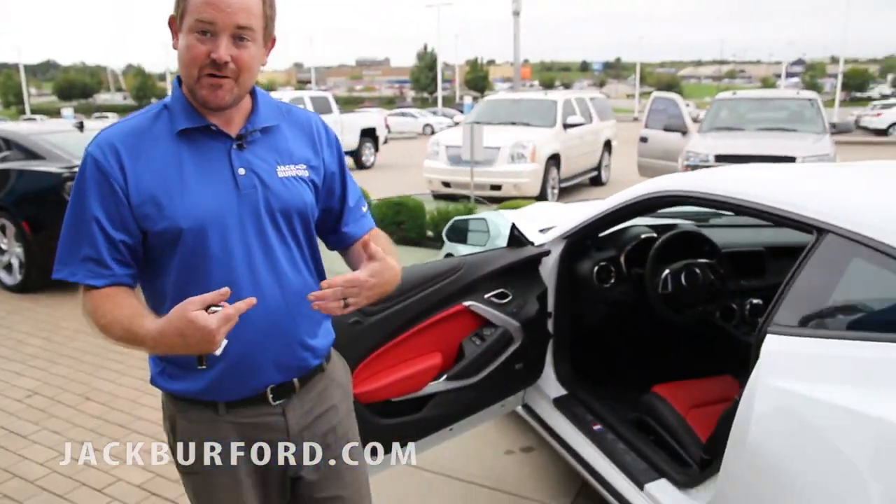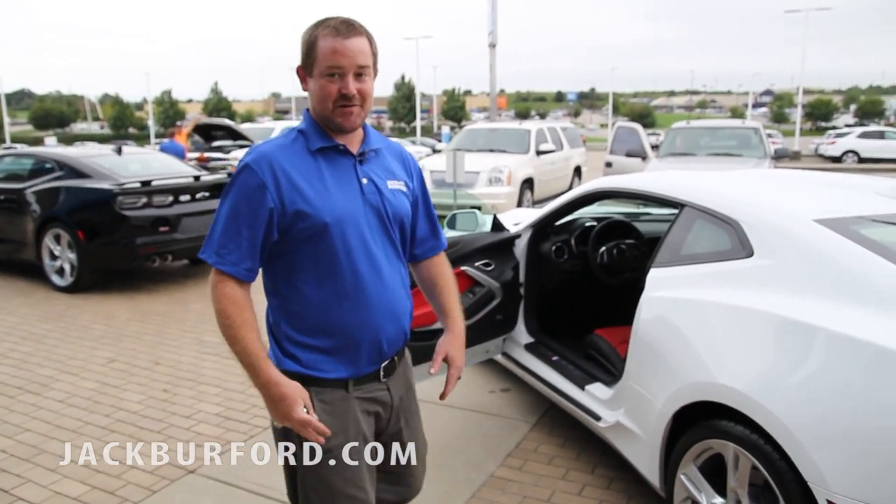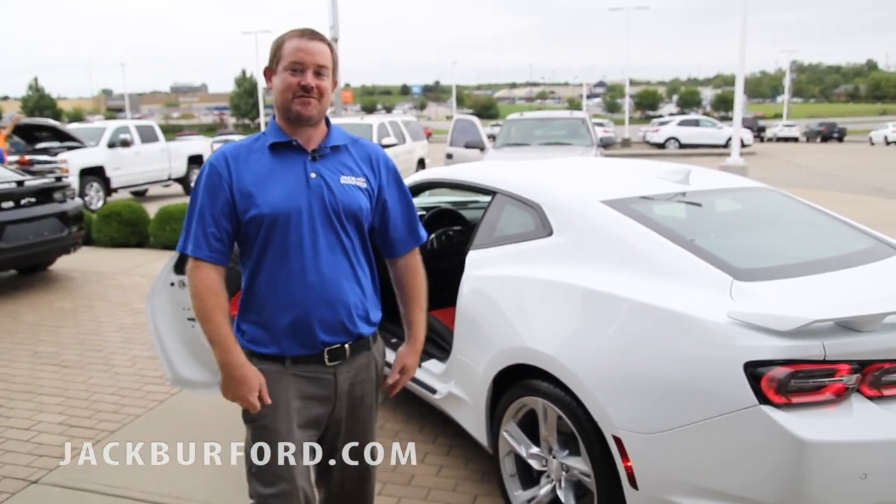We've also got a Bose sound system. We've got sport mode, touring mode, track mode. You can change the way the exhaust sounds. I mean, they have thought about everything on this vehicle. I'm so excited — all I want to do is drive this car today.